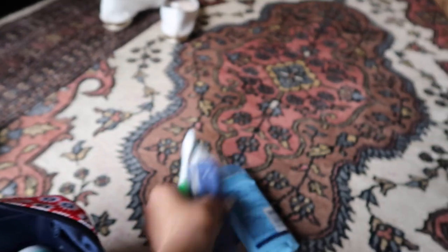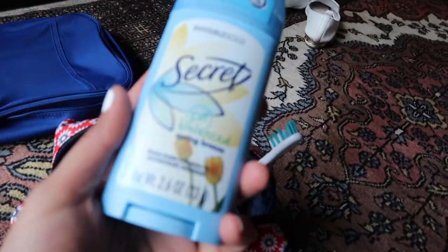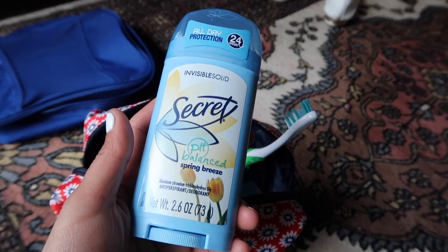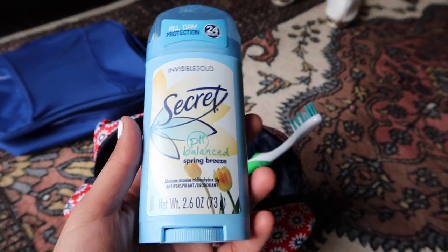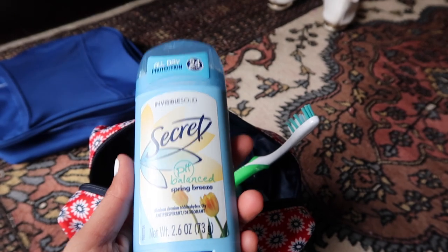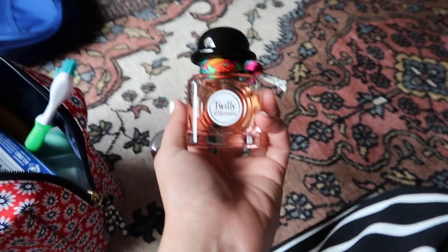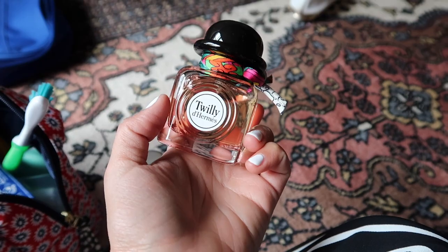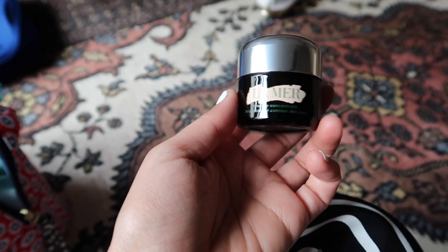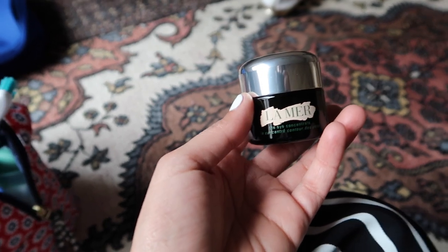I have my toothbrush and toothpaste — I need to put my toothbrush in a Ziploc bag — and my deodorant. I know I should find a good natural one, but I haven't been able to yet. If you know of a natural deodorant that actually works, please let me know! I also have a brand new bottle of Hermès Twilly — you need to smell it, it's amazing. For eye cream I use the La Mer Eye Concentrate; this is my third pot, I love it.